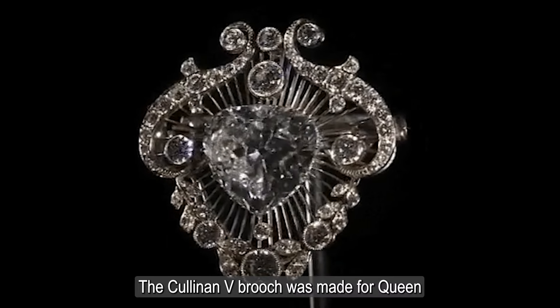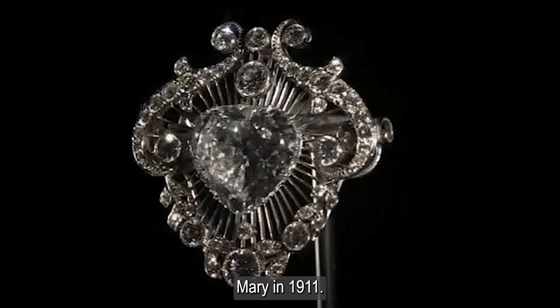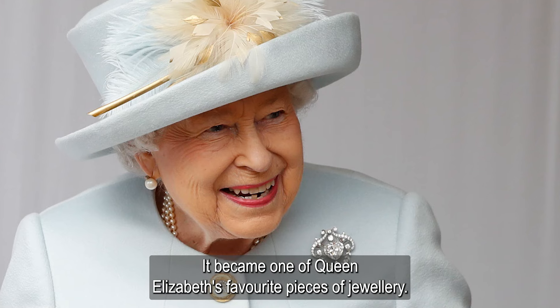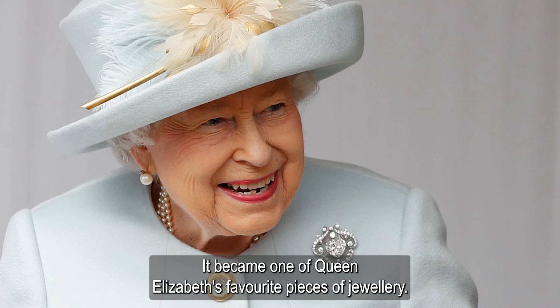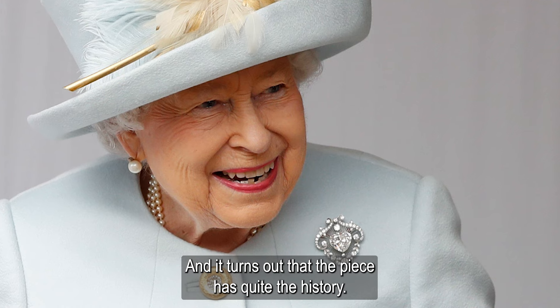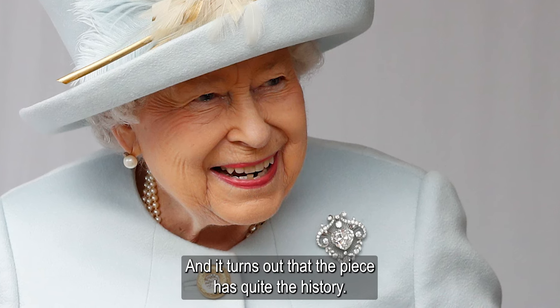The Cullinan V brooch was made for Queen Mary in 1911. It became one of Queen Elizabeth's favorite pieces of jewelry. She wore it constantly throughout her 70-year reign, and it turns out that the piece has quite a history.